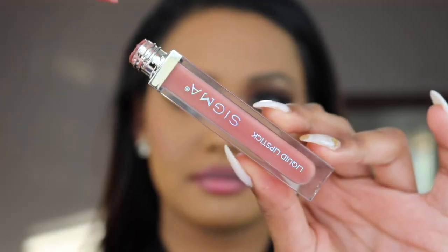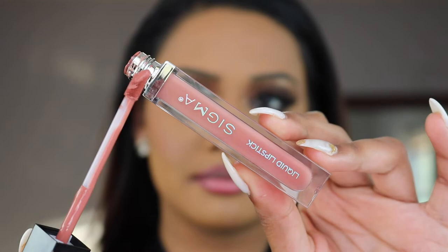I have three more liquid lipsticks to talk about. This one is from Sigma in the shade Quarterosa, from their new collection — they actually sent this to me in PR. The first time I used it I was obsessed. It has a soft hint of peach, and I've never liked peach, but this is the perfect peachy nude with a soft hint of pink for our skin tone. Blended with a lip liner it looks absolutely beautiful, not too light at all. I also have coupon codes for Sigma and Ofra listed below.